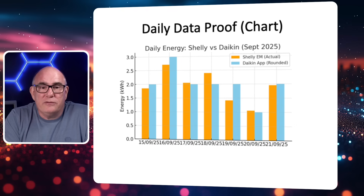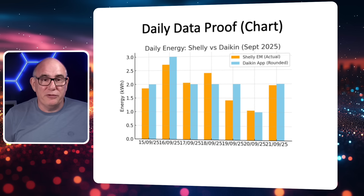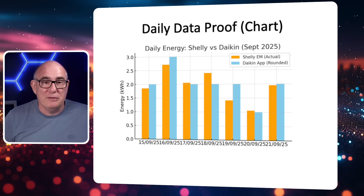Both AI systems confirmed that Daikin rounds daily data to whole kilowatts, but it doesn't do this consistently. For example, on the 18th the Shelly was reporting about 2.3 kWh and the Daikin reported 2 — so it rounded down, which seems reasonable. But on the 19th the Shelly was reporting about 1.4 kWh and Daikin rounded up to 2. It's not following standard rounding rules — it's doing things at random. On days with really low usage, maybe 1 to 2 kilowatt hours as we've seen on summer days when we're just heating hot water, the rounding error can introduce as much as 30 to 100 percent uplift in the number.